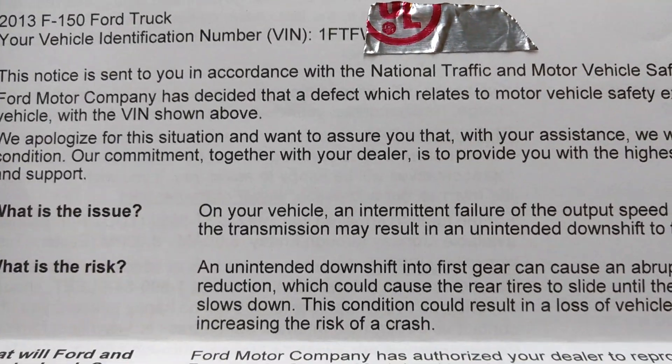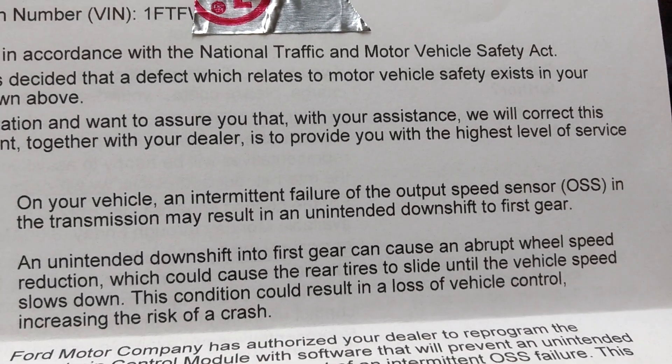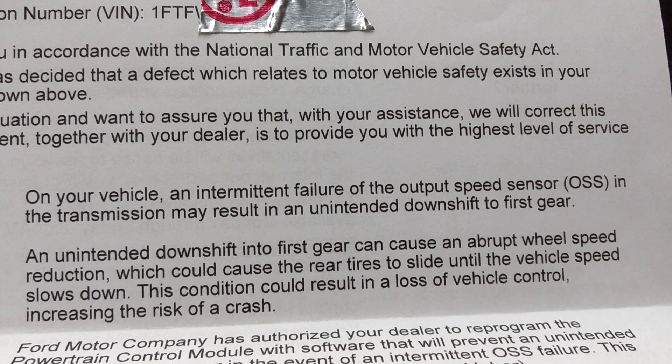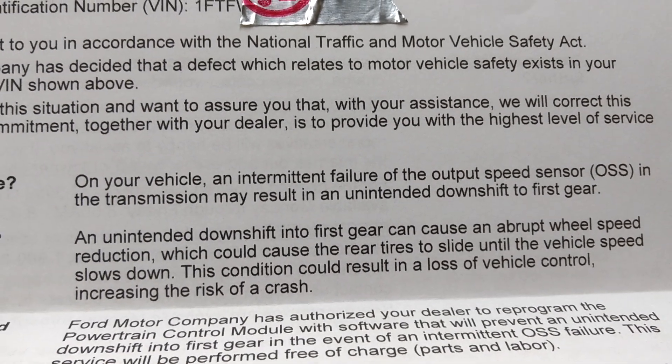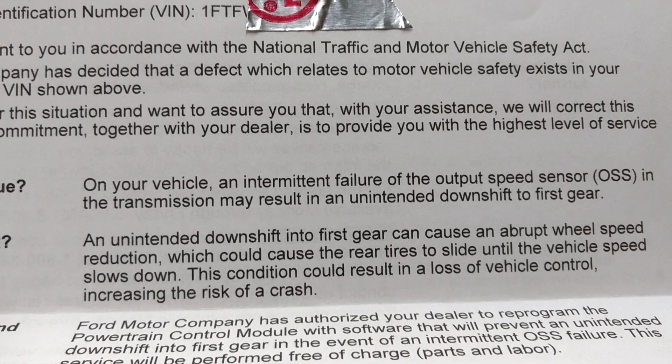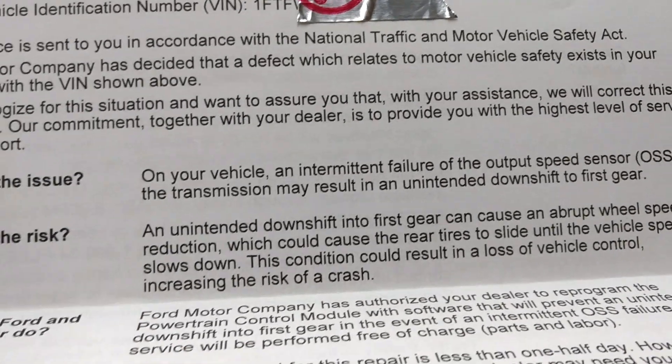What's the risk? An unintended downshift to first gear can cause an abrupt vehicle speed reduction, which will cause the rear tires to slide until the vehicle slows down. So at 60 to 70 miles an hour, if you downshift to first gear, you're not going to be sliding — you're going to lose control big time of your truck.